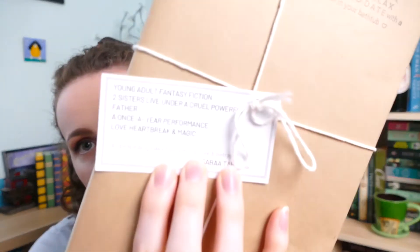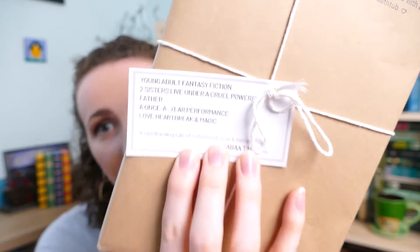Two sisters live under a cruel, powerful father. A once-a-year performance. Love, heartbreak and magic. You can see that's the clue card there — you're welcome to pause the video if you want to have a read of that. I'm not sure what this is going to be. I'm terrible at guessing books. It's a nice tall book but we're going to start with the other objects first.